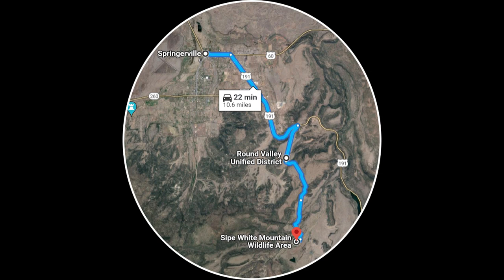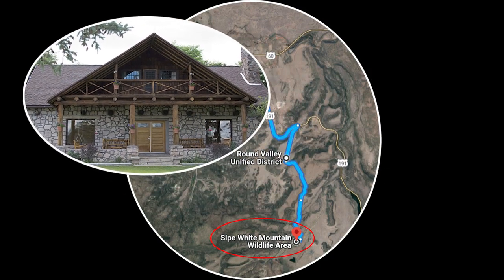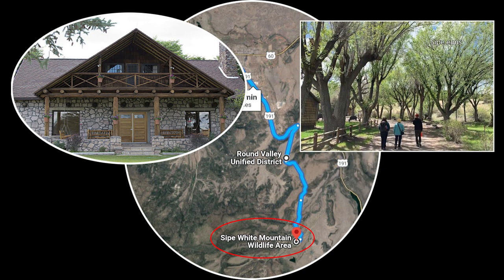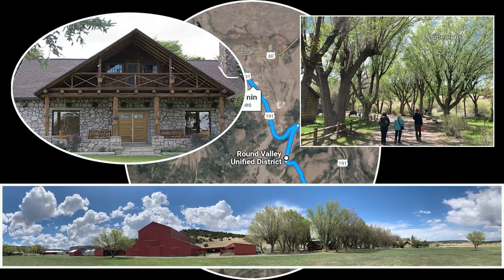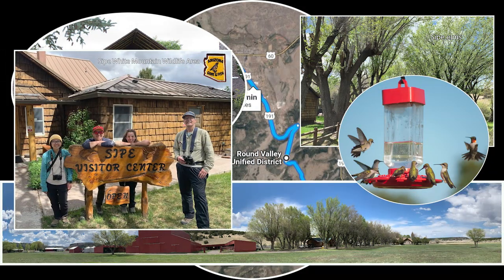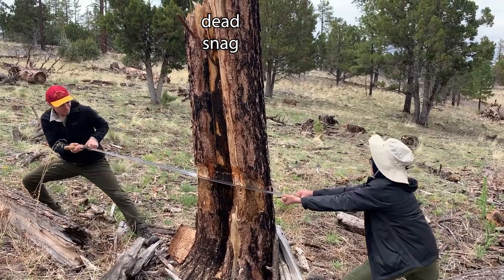While on the lower slopes, the group noticed a sign for a wildlife viewing area. The visitor center looked straight out of the movie set for Yellowstone. The first thing noticed was a shady lane of elm trees planted by the original pioneers — elms that survived the blight that killed elms across America. The site is essentially an ag farm managed for wildlife, including hummingbirds, for which an annual festival is held in late June. Highly recommendable.